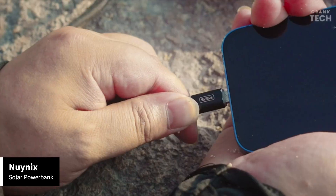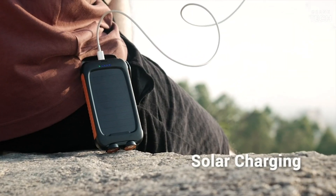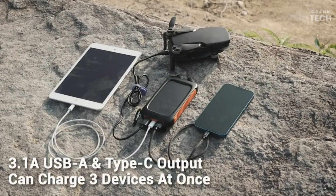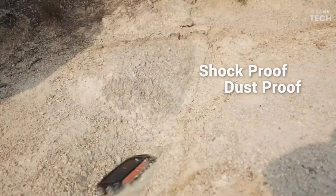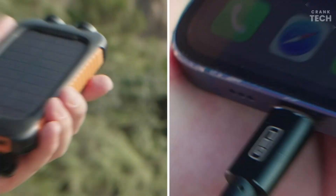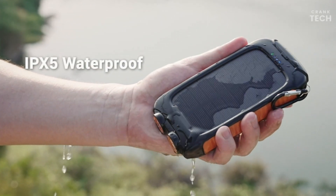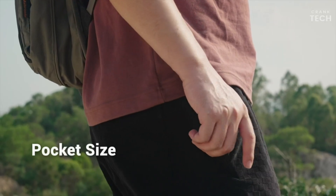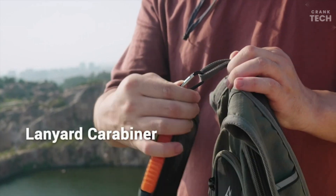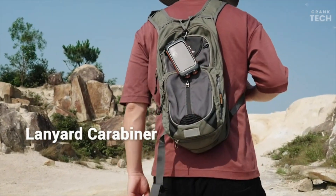The Nuinix Solar Power Bank features a solar panel on its surface, allowing you to harness the power of the sun to recharge your devices. While it's not as fast as traditional charging methods, it's a fantastic backup option when you're away from a power source. Just keep in mind that solar charging works best in direct sunlight, so it's perfect for outdoor excursions, camping trips, or even emergency situations.